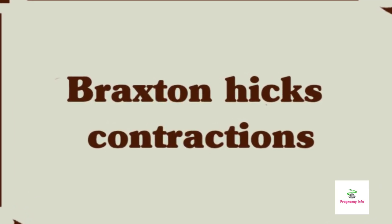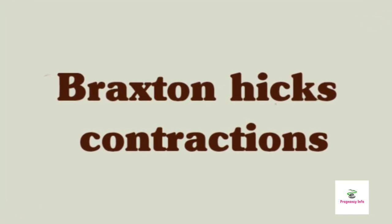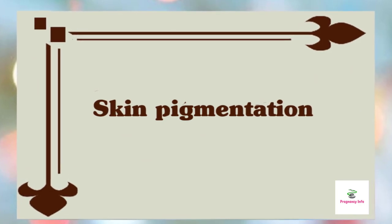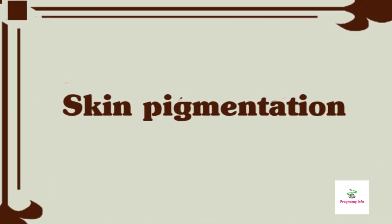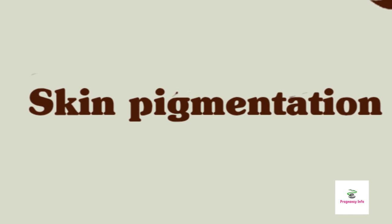Braxton Hicks contractions: it is possible you'll start to experience these practice contractions this month. These can feel like a mild tightening or a more painful cramp in your abdomen. Skin pigmentation: fluctuating pregnancy hormones can lead to increased melanin production, triggering darkening of the skin at various places. In many pregnant women, the skin typically darkens around the forehead, cheeks, and nose in the form of a mask.